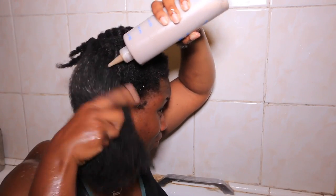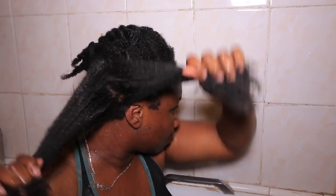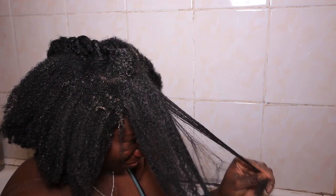I work it into my scalp and let it cover all my hair strands by going in section by section. This really does remove buildup — it's incredible. For best results, apply the clay to already wet hair. This will help make detangling a lot easier.